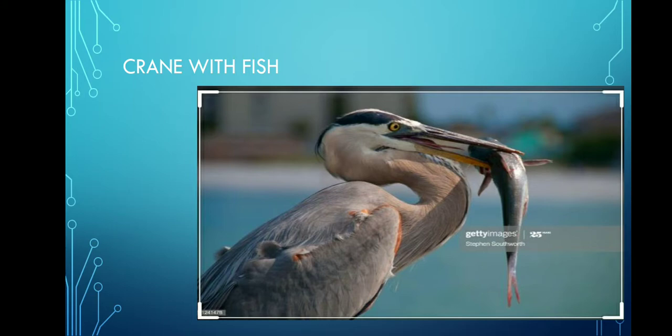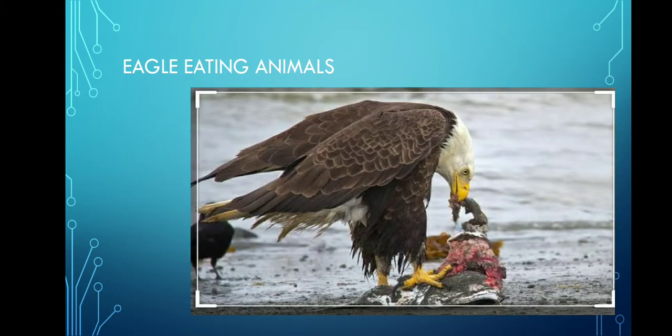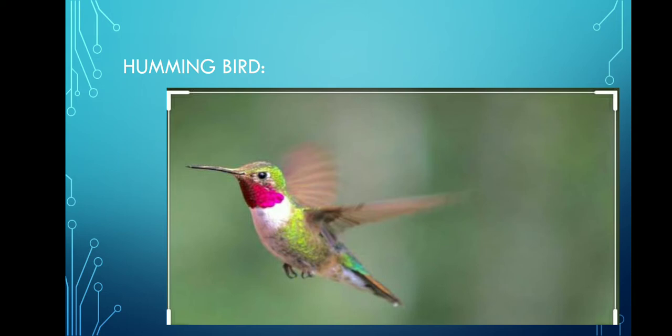Can you see the bird crane holding fish in its beak? Can you see there? Let's go to the eighth question: what is the food of the eagle? Animals and birds. Let's go to the ninth question: which is the smallest bird that you have seen? Hummingbird. The tenth question is: which is the biggest bird that you have seen? Can you guess, children? Yes, it's ostrich.